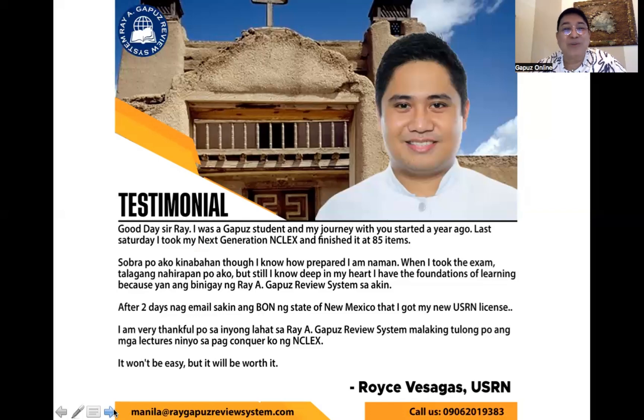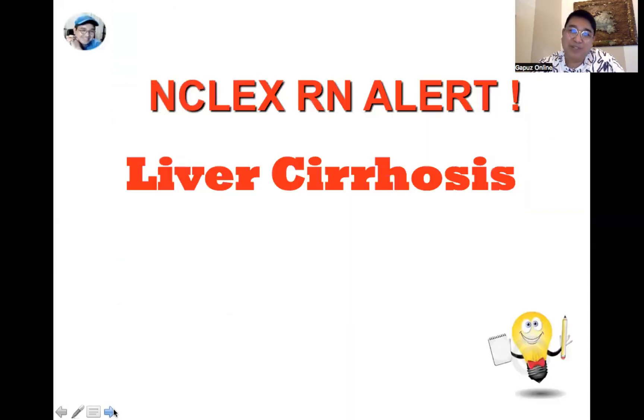The second most important topic on our list is liver cirrhosis. Liver cirrhosis happens when the liver becomes scarred and permanently damaged. In essence, it would no longer be able to facilitate the excretion of metabolic waste products, and it would not be able to manufacture clotting factors. Eventually, all these waste products accumulate in the body, giving rise to the manifestations of liver cirrhosis.